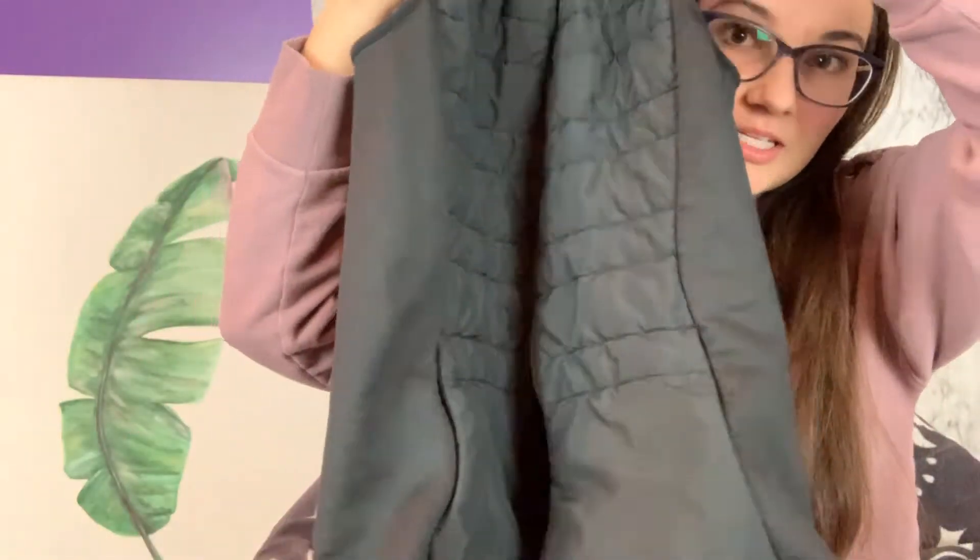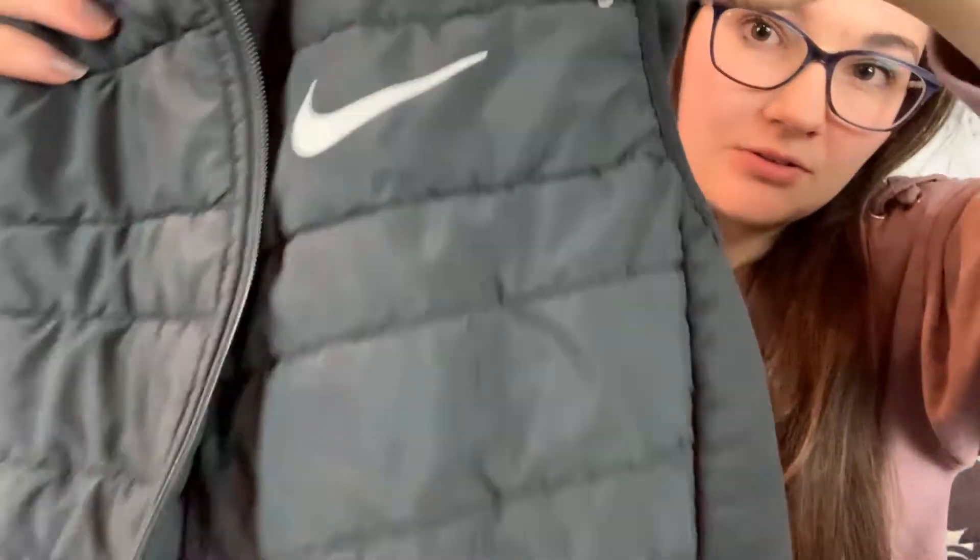So the first thing is just this basic Nike zip-up vest. It has the little logo on the front, nothing too crazy, just size medium.